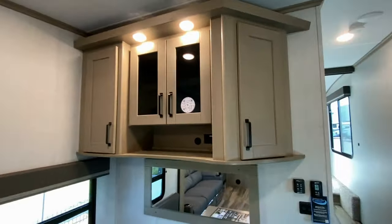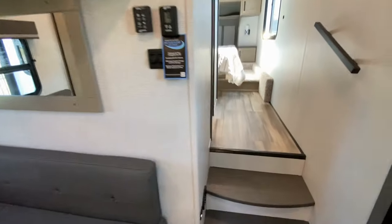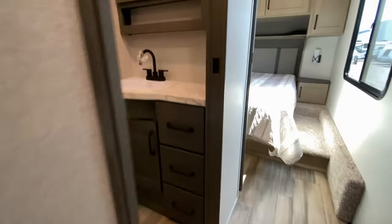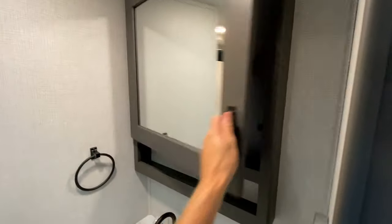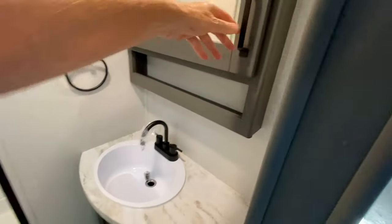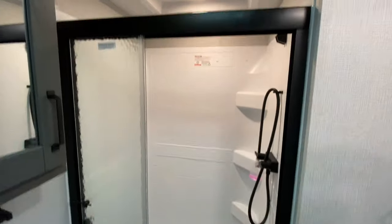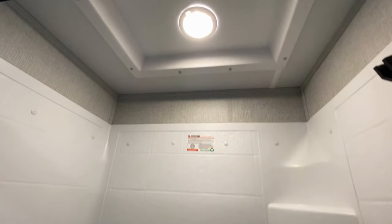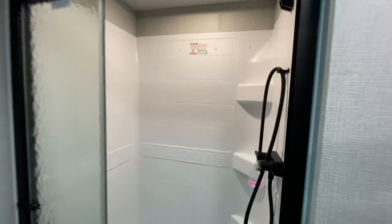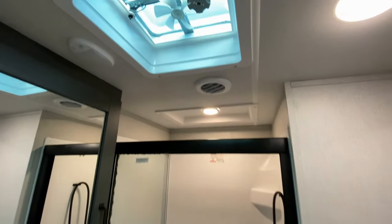Cabinets above the dining as well. As we take the two steps upstairs into the bathroom, you have a medicine cabinet above the sink, and then a very deep medicine cabinet above the commode. Toilet, nice wide shower. No skylight, but we do have LED lighting and an exhaust fan.